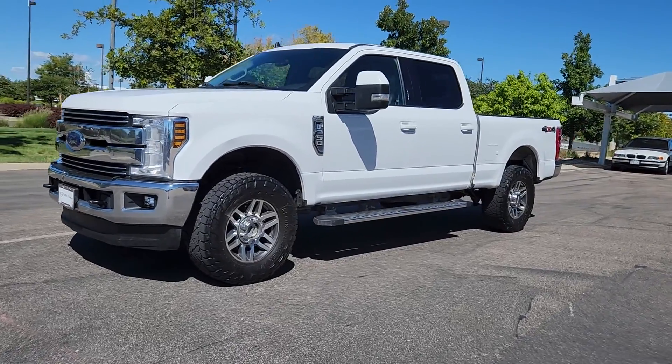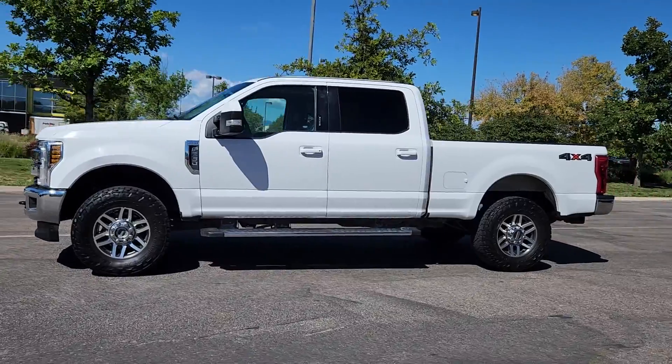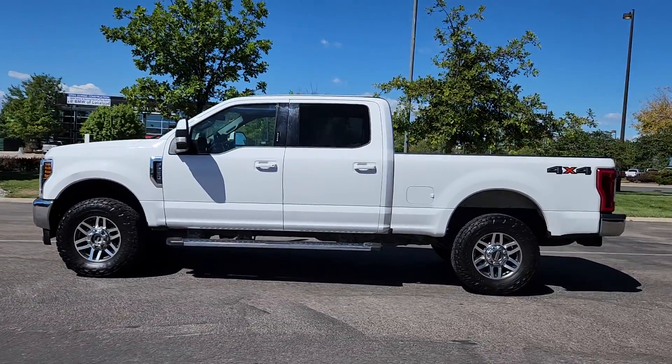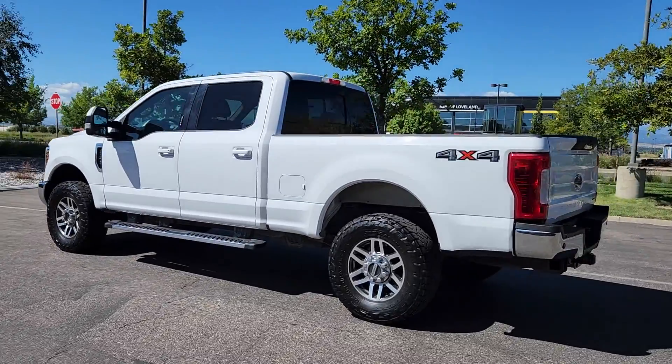Hop into the 2019 Ford F-250. With less than 200,000 miles on the odometer, this vehicle stands out from the rest. Get the full-size pickup you can count on.